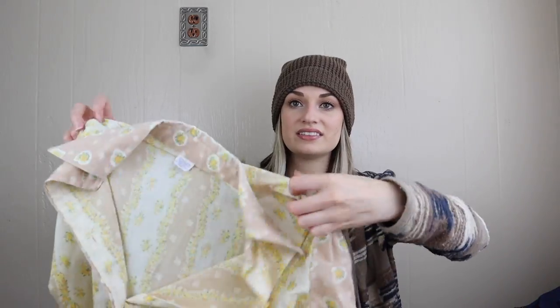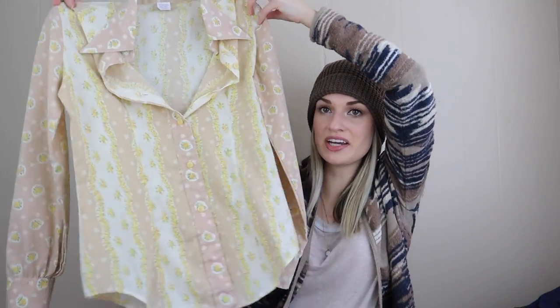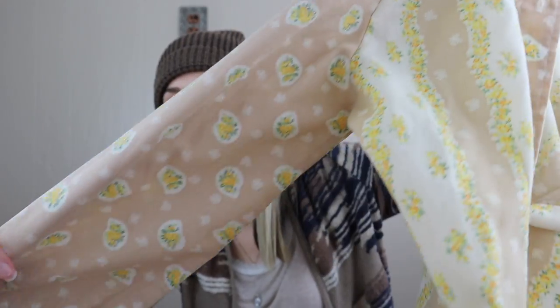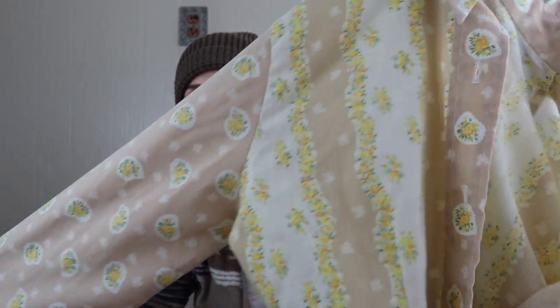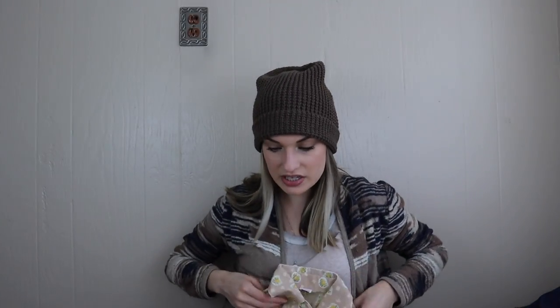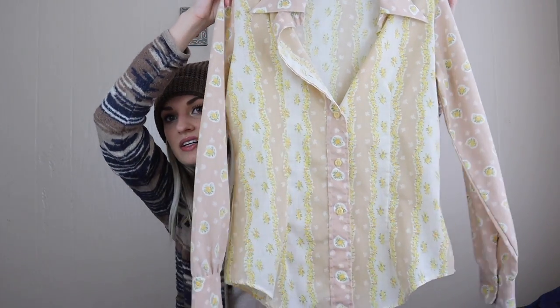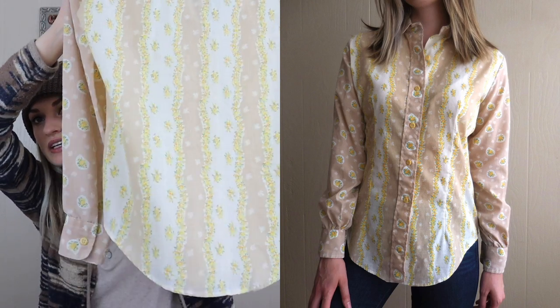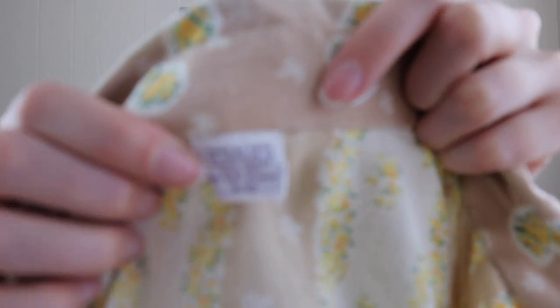Speaking of vintage — I absolutely loved this find. The print on this is like what I dream about. I mean it is so pretty — the sleeves are contrasting and to top it all off it is so flattering on. It's long line, very flattering, and I did model this for the listing. It only has a tag at the neckline that just says 910. It fits like a small/medium — pretty excited since I've never found this brand before.